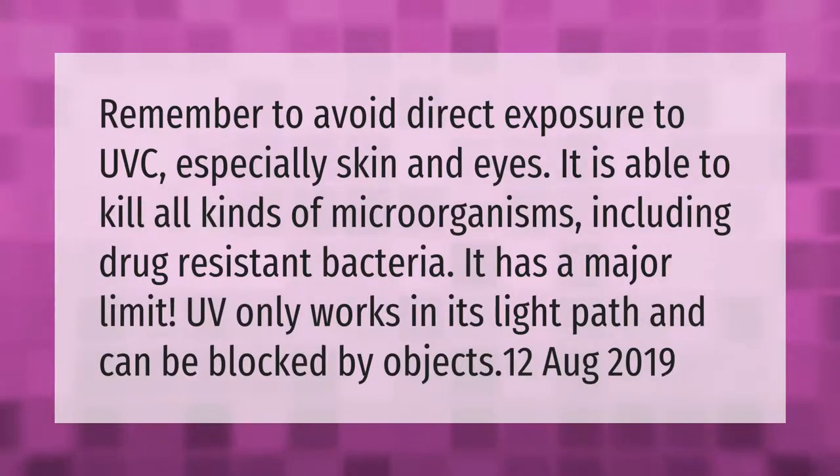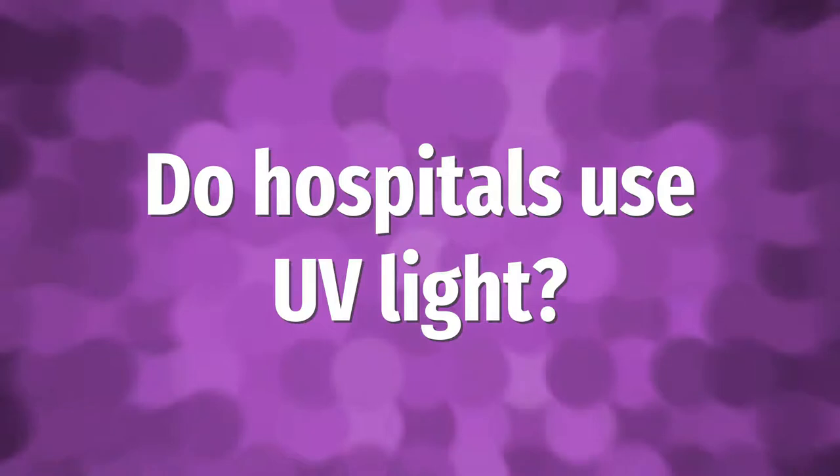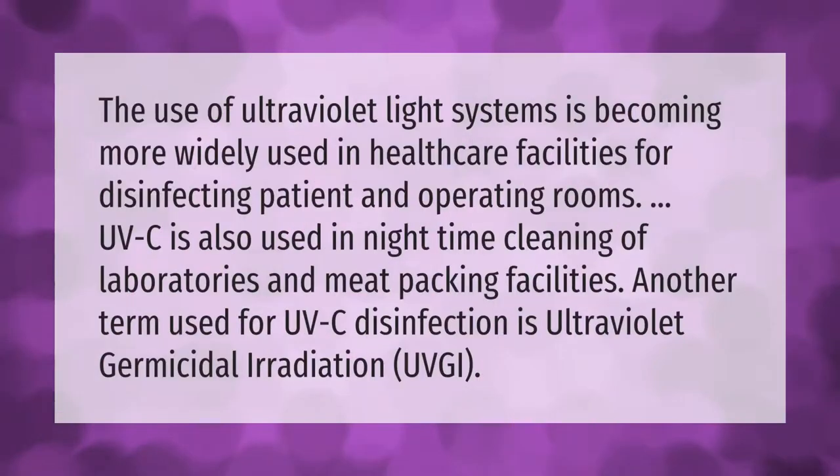The use of ultraviolet light systems is becoming more widely used in healthcare facilities for disinfecting patient and operating rooms. UVC is also used in nighttime cleaning of laboratories and meat packing facilities. Another term used for UVC disinfection is ultraviolet germicidal irradiation, or UVGI.